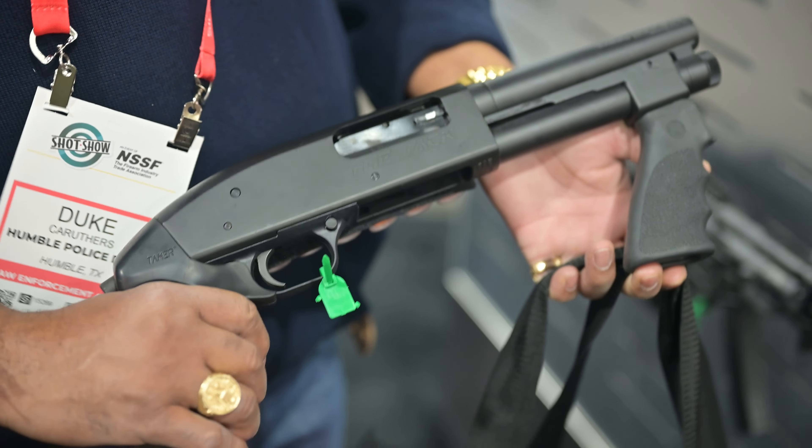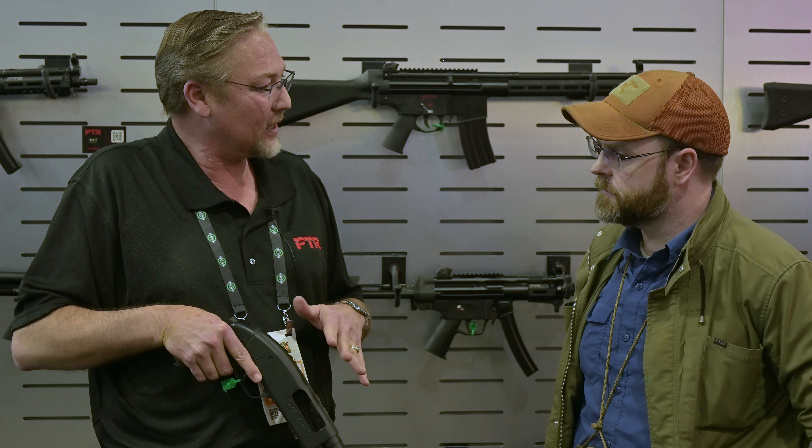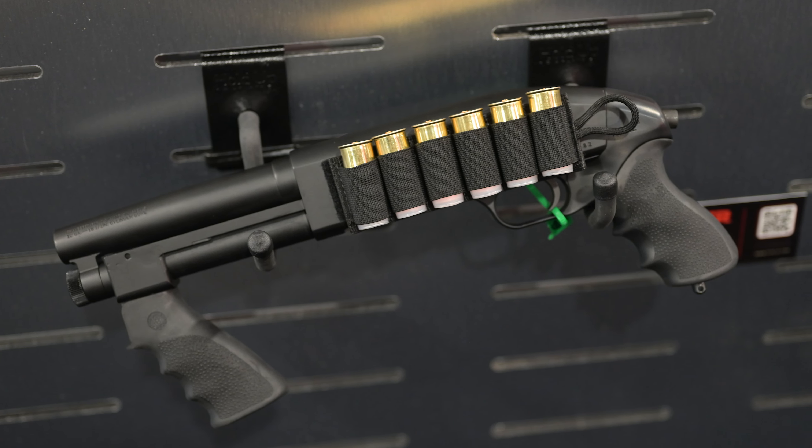Being an AOW, we're talking a $5 tax stamp — very inexpensive. You're still going to have your waiting period, but there is no better home defense than something like this. Absolutely. Very cool.